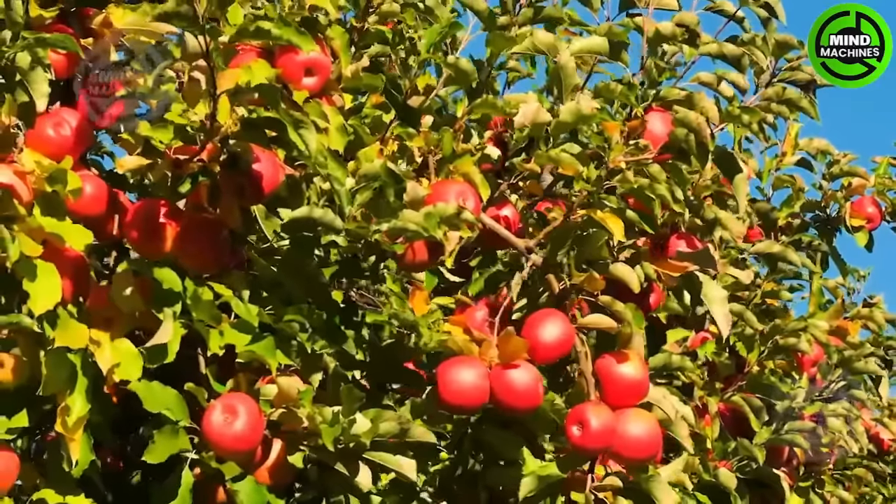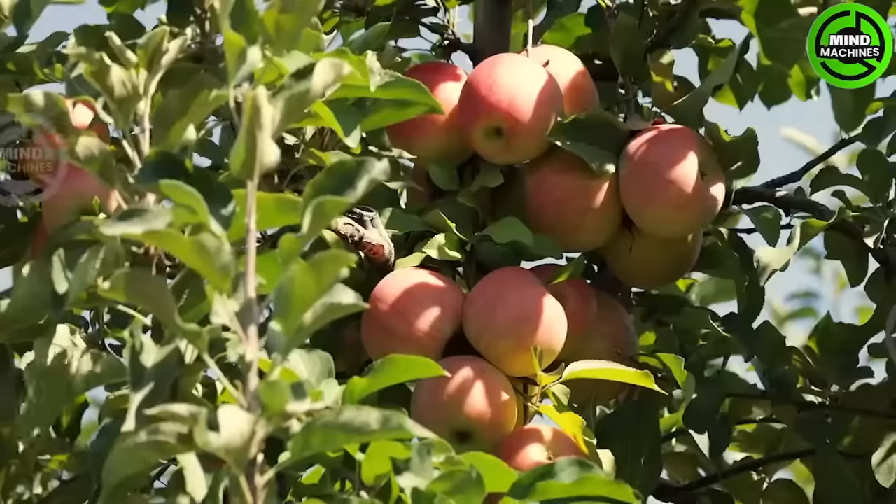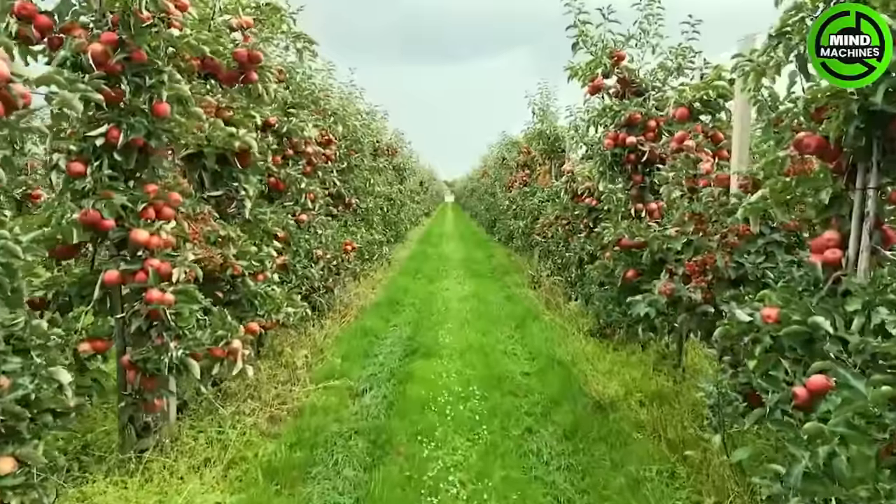In this massive apple orchard, these ripe crimson and juicy apples beckon irresistibly. Would you like to have a bite?